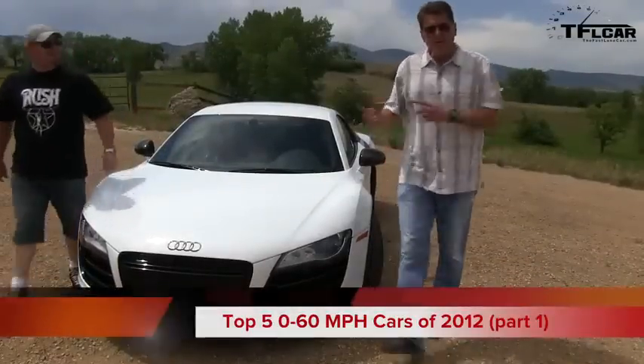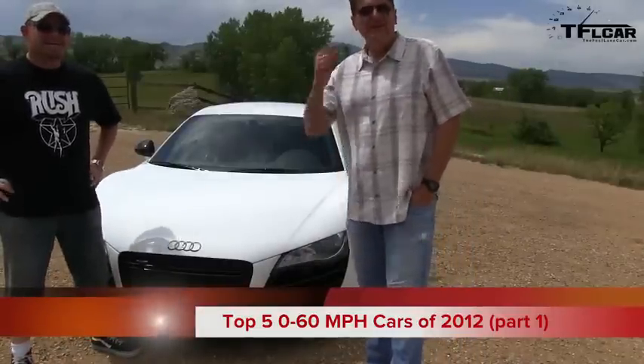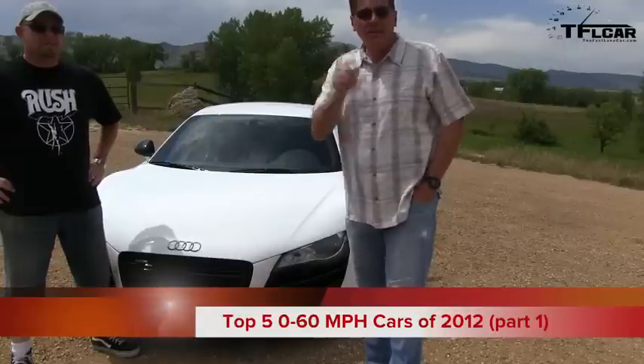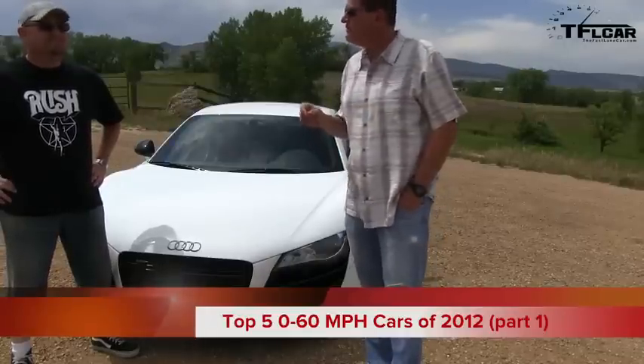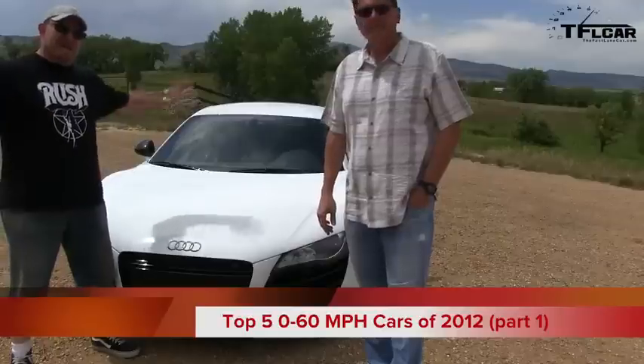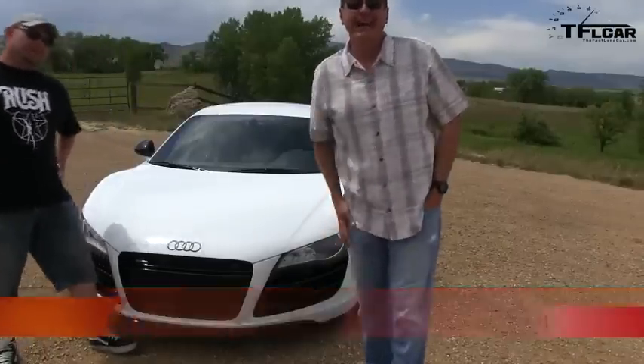Can you believe 2012 is already half over? Time flies. We've tested a lot of cars this year, especially 0 to 60. This is our very special top 5 — the very fastest cars from 0 to 60 at high altitude. Which one do you think is number one? Check it out now.